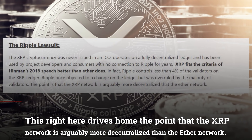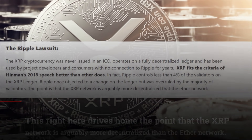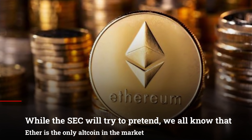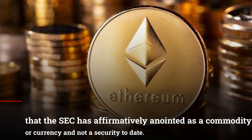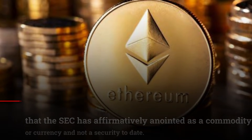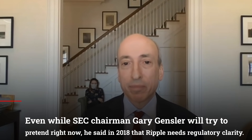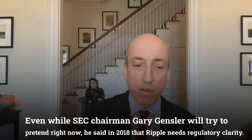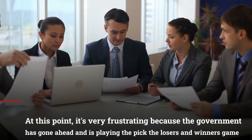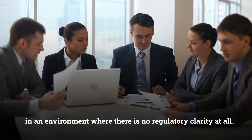This drives home the point that the XRP network is arguably more decentralized than the Ether network. We all know that Ether is the only altcoin in the market that the SEC has affirmatively anointed as a commodity or currency and not a security to date. Even while SEC Chairman Gary Gensler tries to pretend otherwise, he said in 2018 that Ripple needs regulatory clarity. At this point, it's very frustrating because the government is playing a pick-the-winners-and-losers game in an environment where there is no regulatory clarity at all.